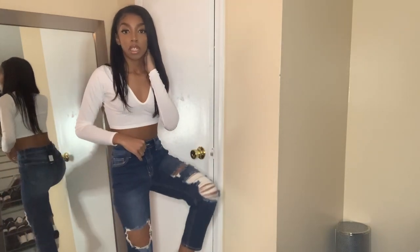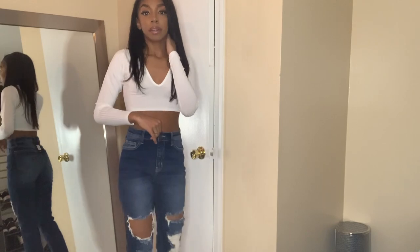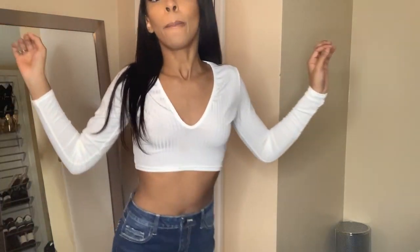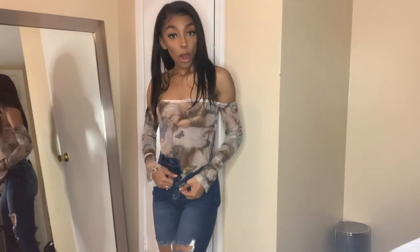These are some mom jeans and they fit so good. I always get jeans and they don't fit at the waist but fit everywhere else. This is just some casual 'I'm going to the supermarket because I can't go anywhere else' kind of look.